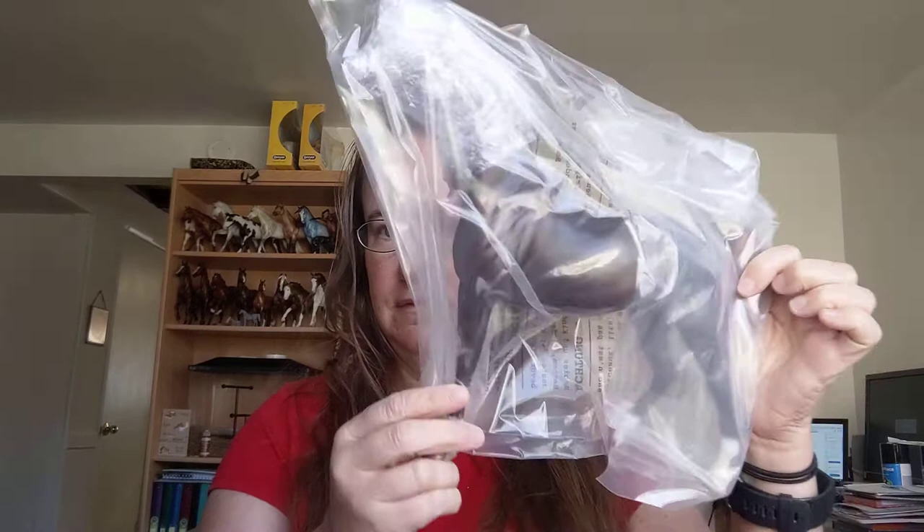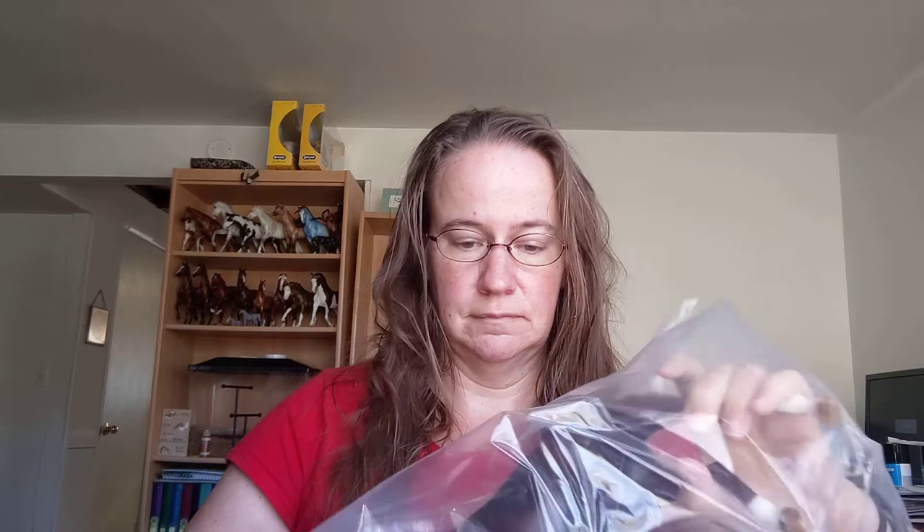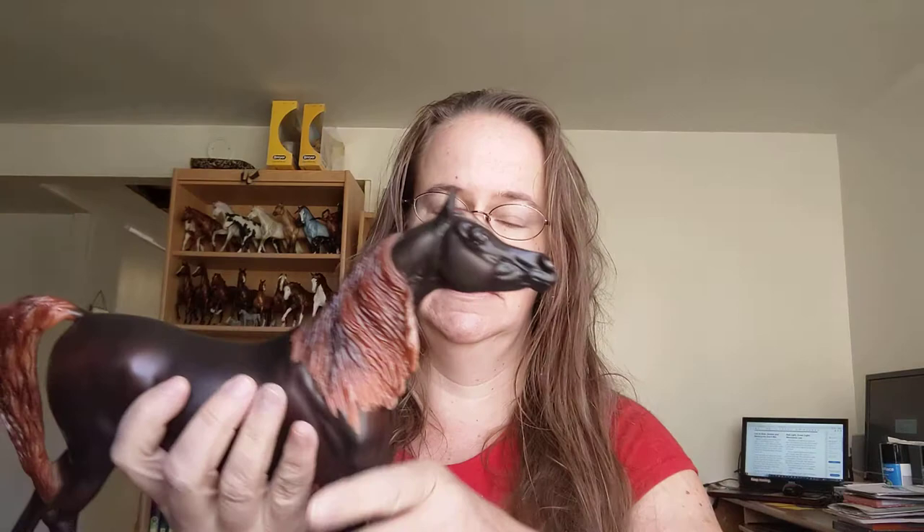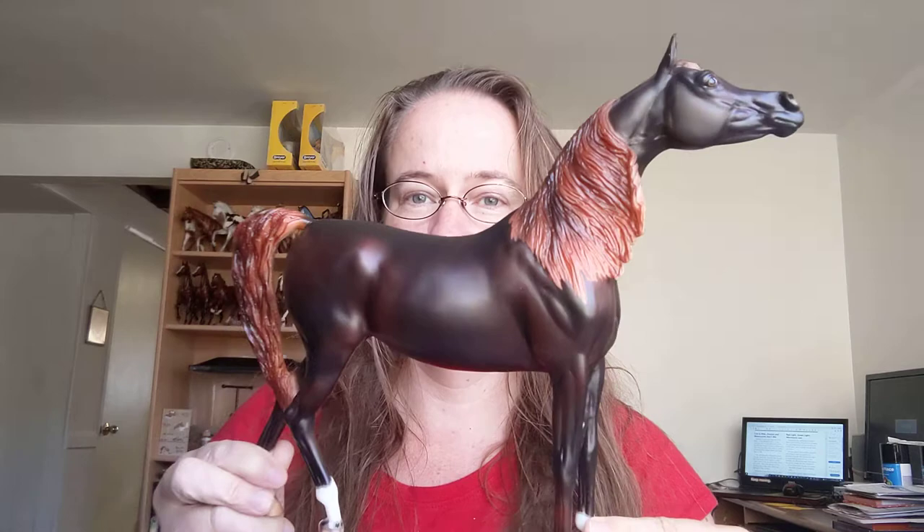She's pretty! Got her out of the bubble wrap — outside bubble wrap. Getting her bag off. There she is with her bubble wrap hood on. Oh, look at her. Look at this pretty girl. The color is gorgeous. Absolutely love this color. She's a very pretty girl, and I'm not seeing any flaws on her at all.